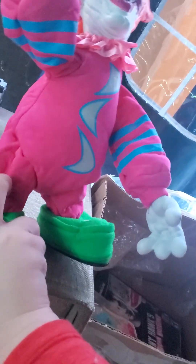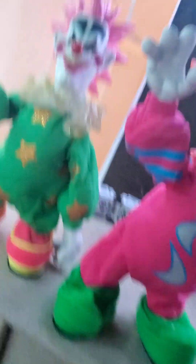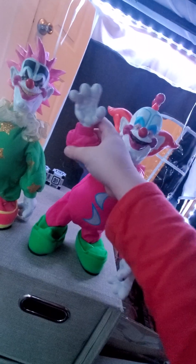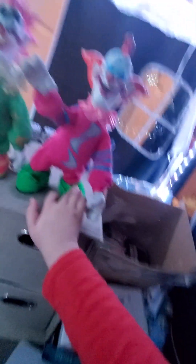Here's Slim. I'll turn him on. He shouldn't have the same problem. All right, Slim, let's see what you can do. Yes, hands are poseable. One time I accidentally must have moved it, but here's how I want it.